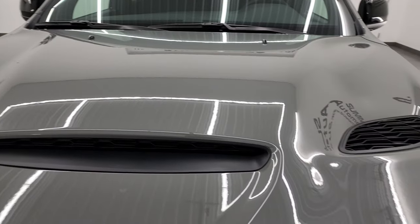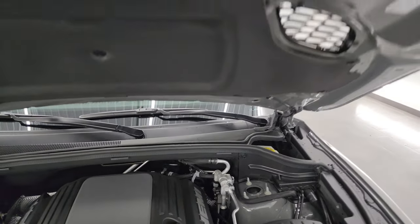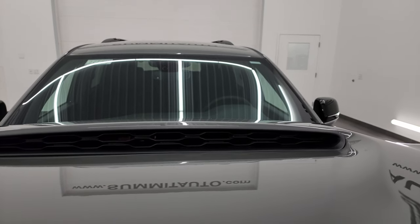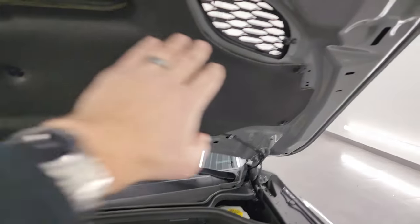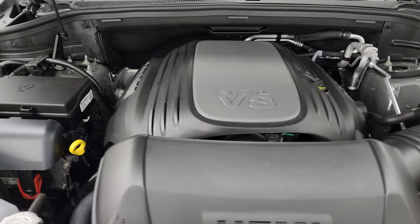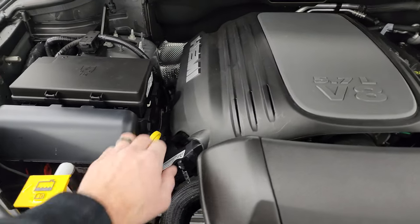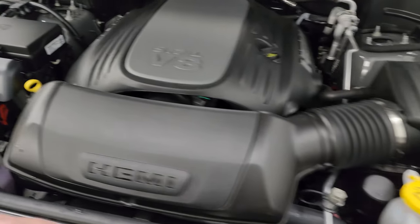These are true cowl inductions and true heat extractors — if you look in there you can see my fingers in there, and the heat extractors are wide open. 5.7-liter V8 Hemi engine, 360 horsepower. Everything you need to know is marked in yellow: windshield washer fluid, coolant, oil.